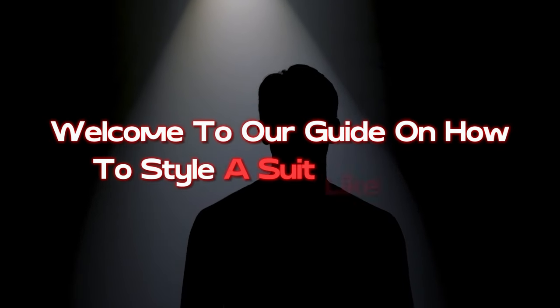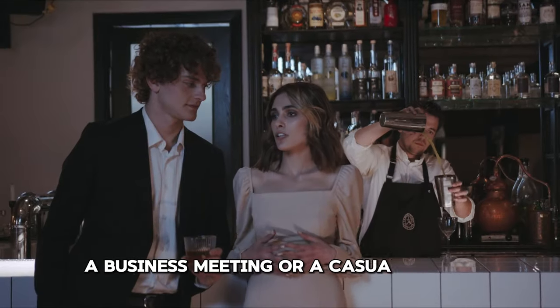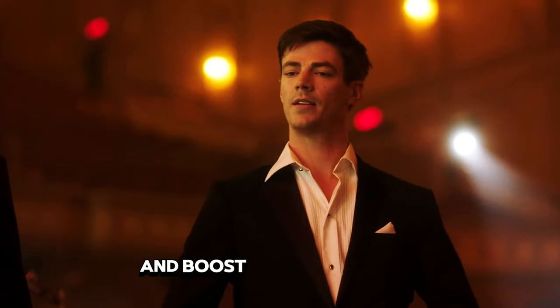Welcome to our guide on how to style a suit like a pro. Whether it's for a formal event, a business meeting, or a casual outing, a well-fitted suit can elevate your look and boost your confidence.